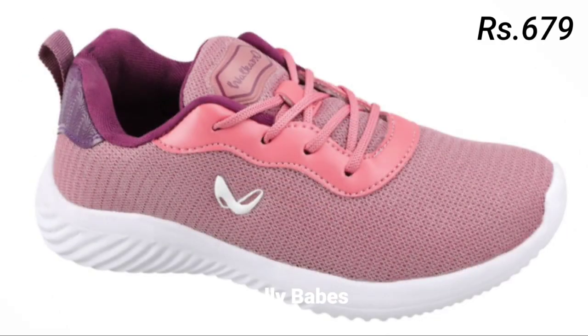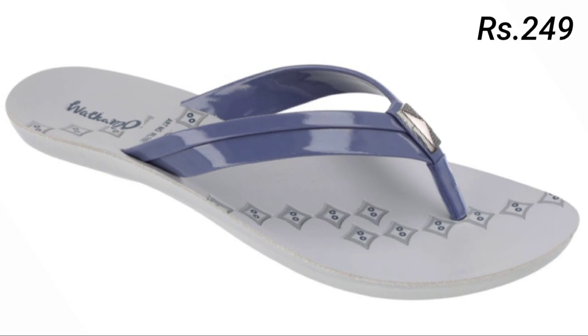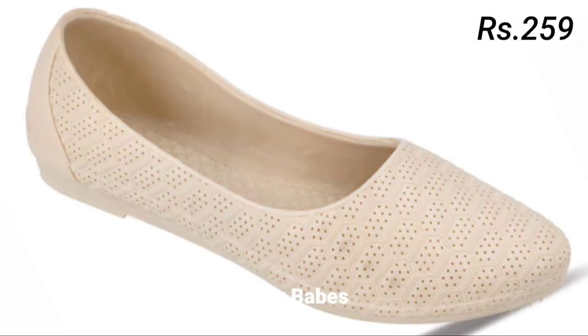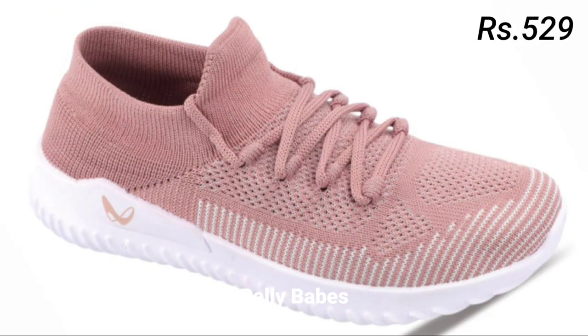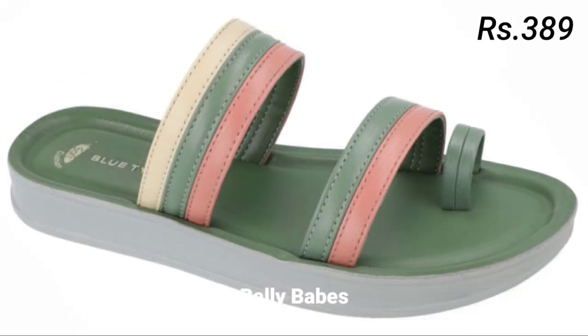So friends, there you have it — some of the most popular styles of ladies' footwear from sandals to slip-ons. We hope you found this video helpful and that it gave you inspiration for your next footwear purchase. These are all the best categories of footwear covered in this video. If you want to place an order for these footwears, there is a purchase link given below in the description box.